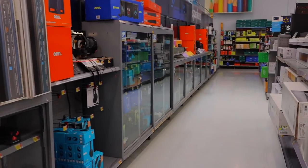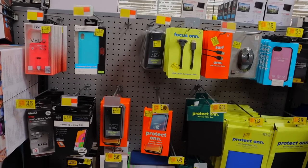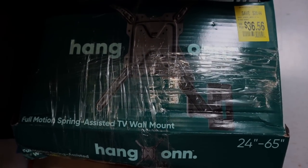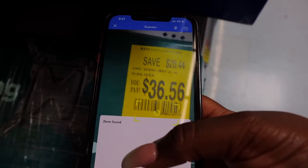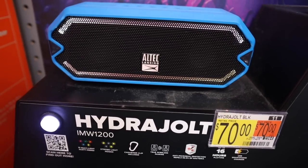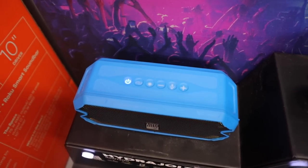Now we're going to head inside and go to the first place — the electronic clearance section. I tried it with scanning some clearance items first but unfortunately that did not work for me. I actually found the hidden prices on regularly priced items. Then I turned around because I saw these flashing lights and spotted this speaker — a Hydra Jolt — and it says it's $70.